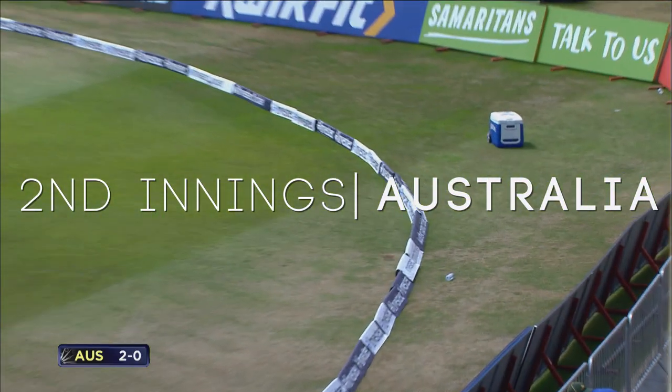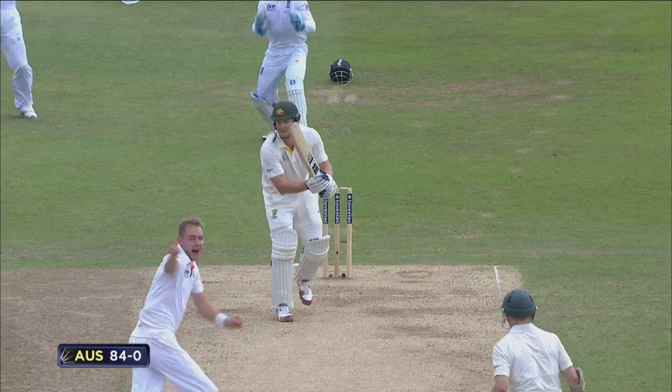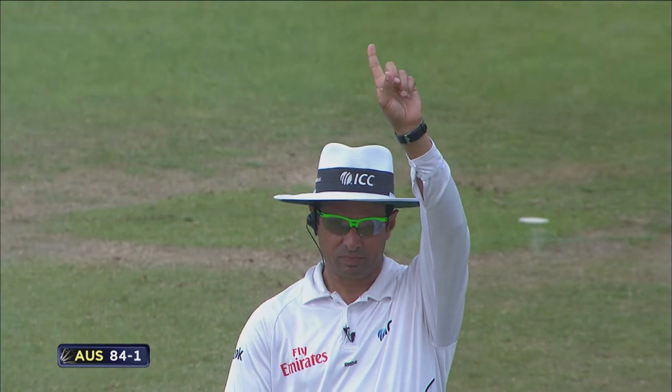Beautiful shot from Shane Watson, playing across that front pad. That's out LBW — yes, had to be!